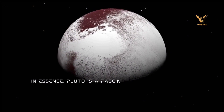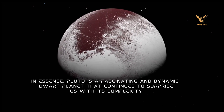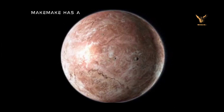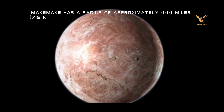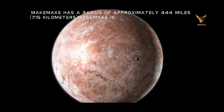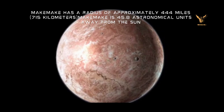In essence, Pluto is a fascinating and dynamic dwarf planet that continues to surprise us with its complexity. Makemake has a radius of approximately 444 miles (715 kilometers) and is 45.8 astronomical units away from the Sun.